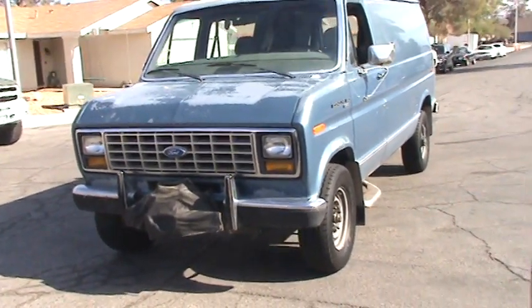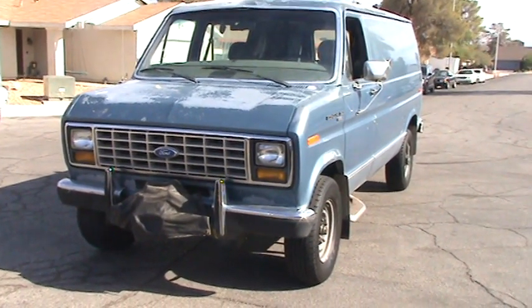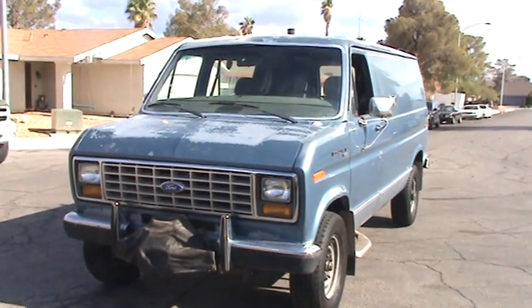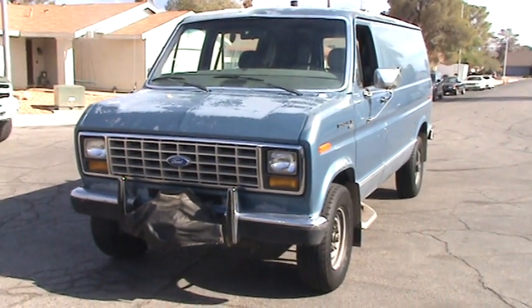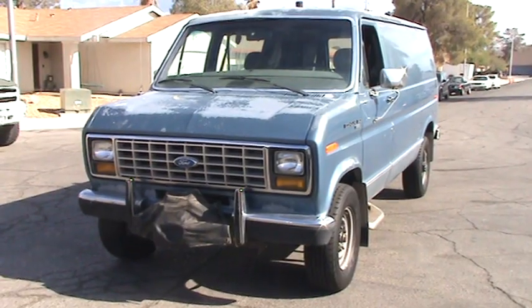Alright, this is a 1989 Ford E350 cargo van which has a 351 Windsor fuel-injected engine in it.